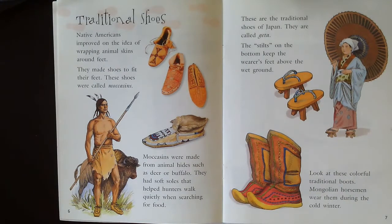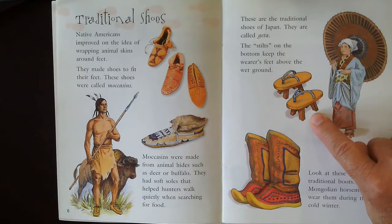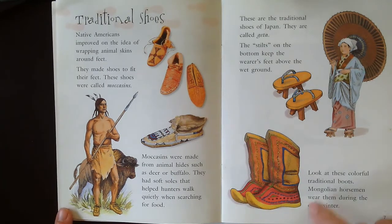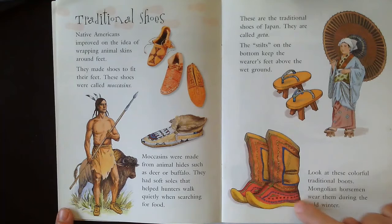These are traditional shoes of Japan called getta. The stilts on the bottom keep the wearer's feet above the wet ground. Look at these colorful traditional boots — Mongolian horsemen wear them during the cold winter. See how they're decorated with color and stitching?